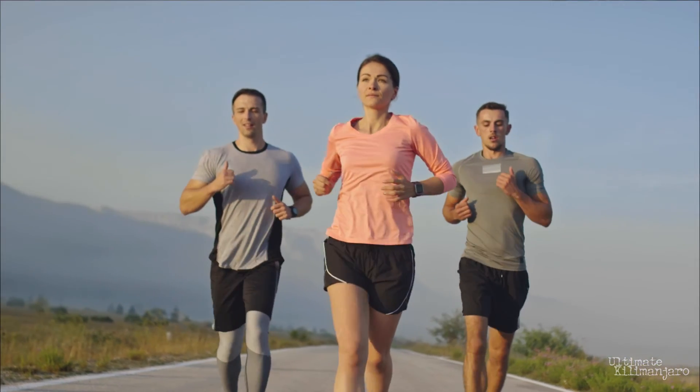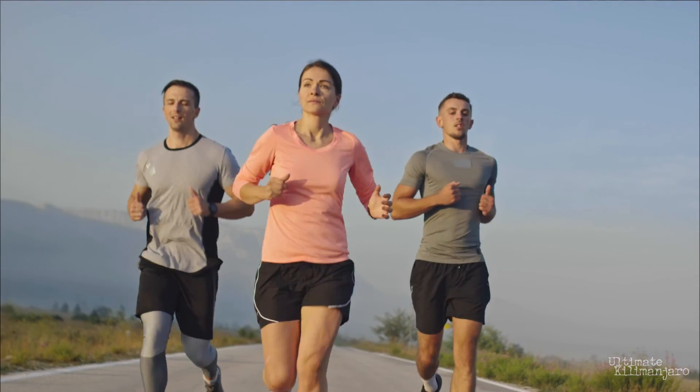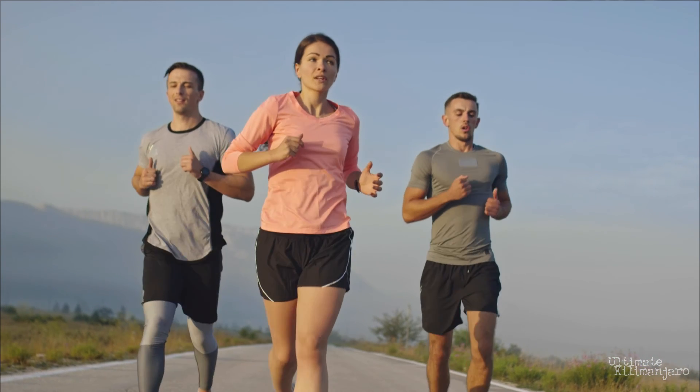Viagra can improve oxygen delivery to muscles, improving physical endurance. Researchers found that Viagra significantly improved the cardiovascular and exercise performance measures of participants, improving their output up to 45%. The recommended dose of Sildenafil is 50 mg every 8 hours.